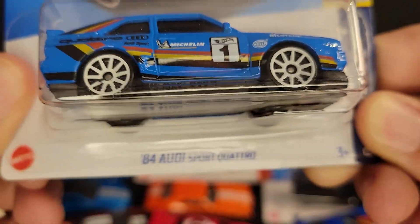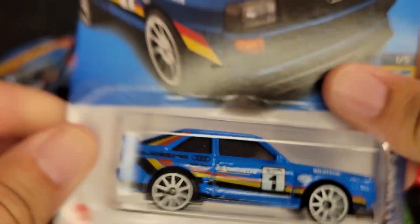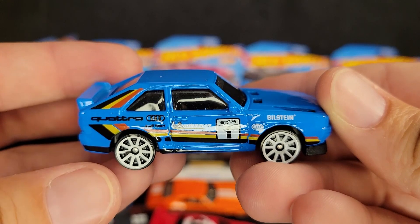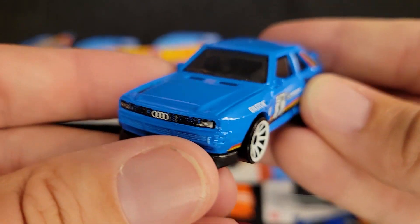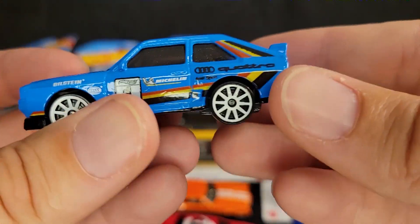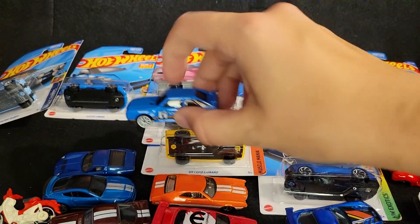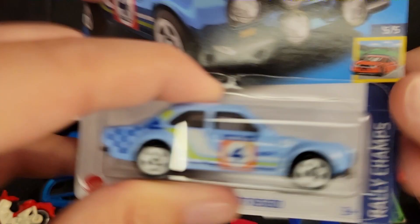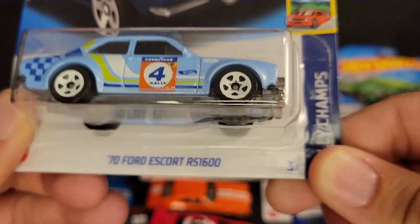A recolor of the Audi Sport Quattro S4. We've seen it in yellow and white; now we've got it in blue. Fantastic stuff. Great tampo work. And have you seen Ken Block's daughter redo her Audi? That thing is really cool. If you haven't watched that, that is a great video series to watch.